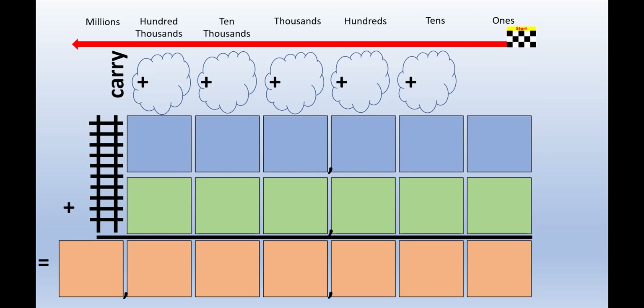You have already learned about place value. When you add numbers together, it is very important that you keep each number in the correct place value row. Drawing lines down between place values can help you keep track. Or, use this template, which you can find in the link in the description.